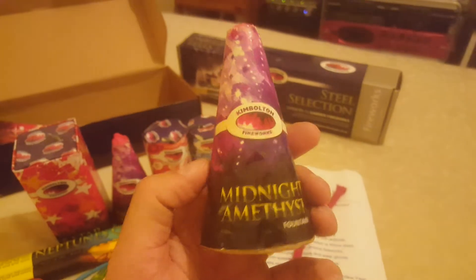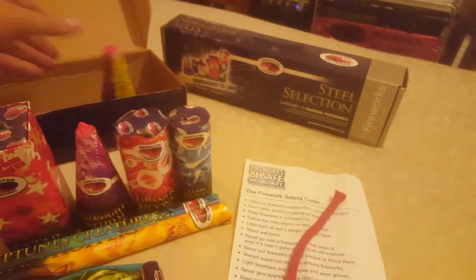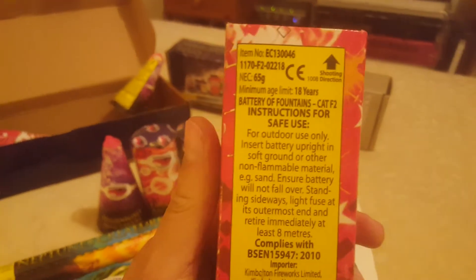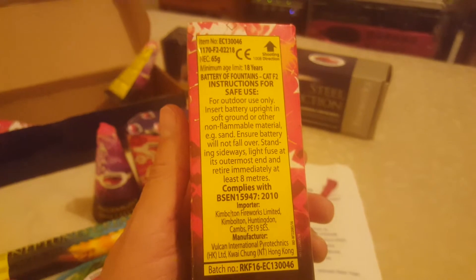The Midnight Amethyst — I'm really hoping this might be a lovely purple color. This feels quite light, 18 grams. This next one is the biggest firework in the box; it's the heaviest but it's got a lot of clay in the bottom for stabilization. You can feel that because it's 65 grams, and it's a battery of fountains again.